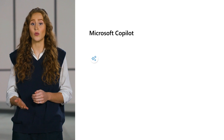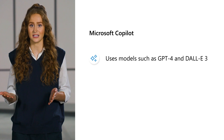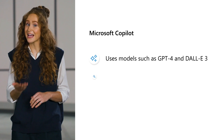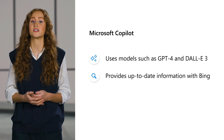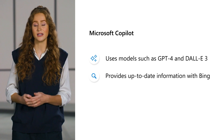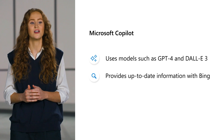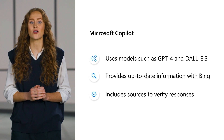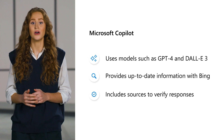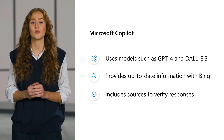Copilot can do this for a couple of reasons. First, Copilot is built with advanced OpenAI large language models like GPT-4 and DALL-E 3 at no additional cost. Second, knowledge cutoffs are inherent to large language models, so Copilot leverages the Bing search index in combination with those models to avoid a knowledge cutoff and provide the most up-to-date information for hyper-relevant responses. Our philosophy is that all responses in Copilot should be verifiable, so links to sources are included as part of the response.